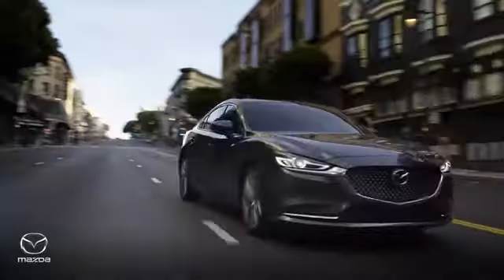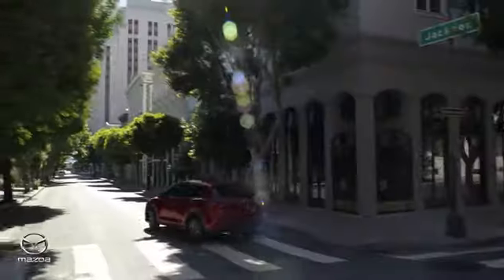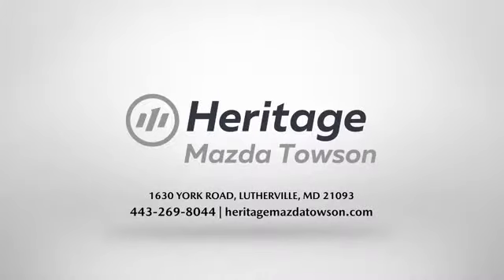Heritage Mazda Towson is your one-stop shop for all your vehicle needs. And with benefits we have an extensive inventory of brand new Mazda models waiting for you.